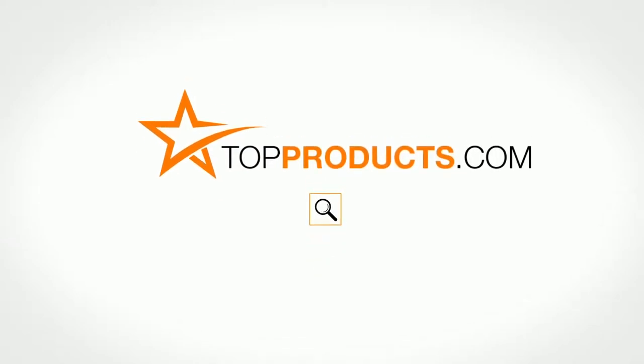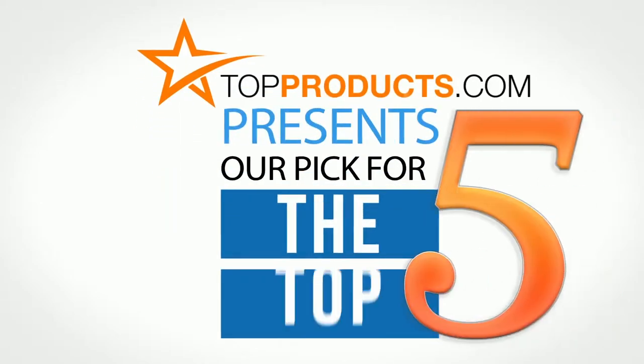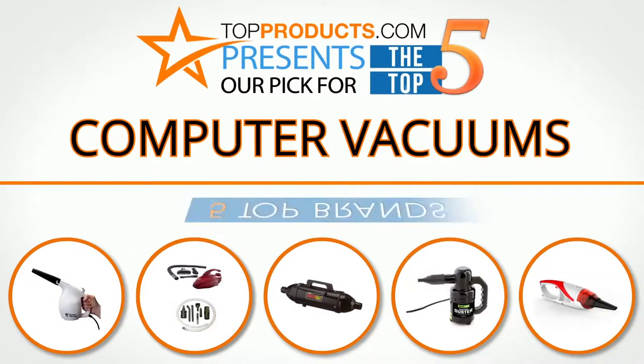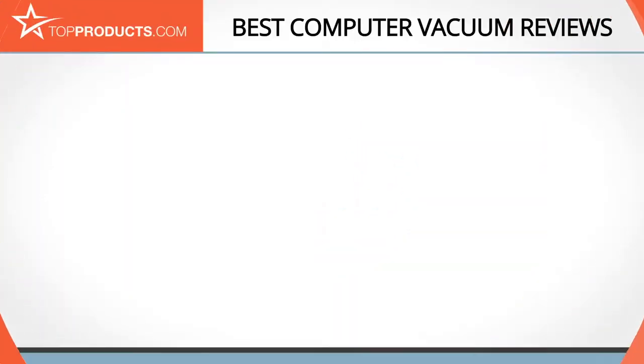TopProducts.com presents our pick for the top five computer vacuums. For this review, we chose five brands known for quality computer vacuums, showcasing a variety of options that are available.